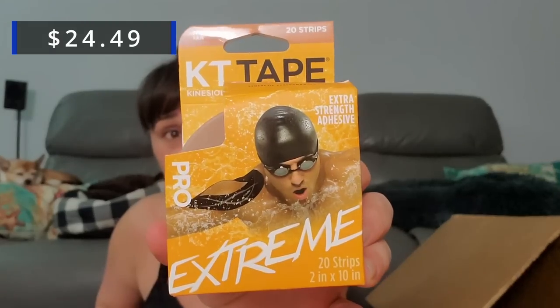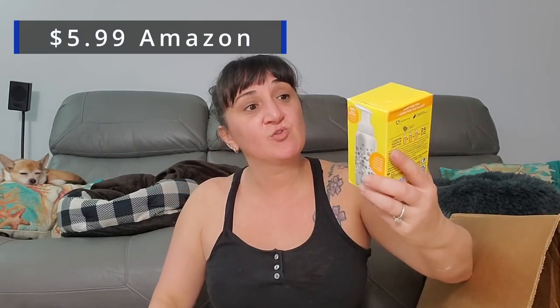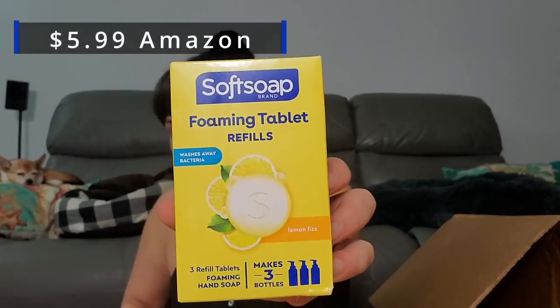Now we got KT Tape Pro Extra Strength Extreme, 20 strips — I guess runners and stuff use it. That's a lot — one, two, three, four, five, six, seven, eight, nine of them. Now we got Softsoap foaming tablets — three more tablets that go with the kit, and this one is Lemon Fizz. Nice.